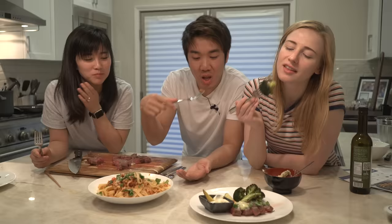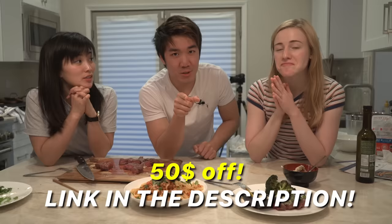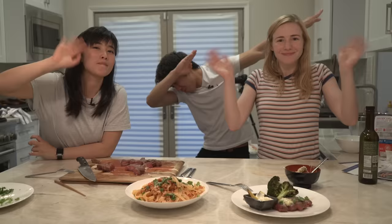Last words: thank you so much, Blue Apron, for sponsoring this video — we had so much fun making this. Don't forget, the link in the description gets you $50 off your next purchase. Alright, peace out guys! Bye!